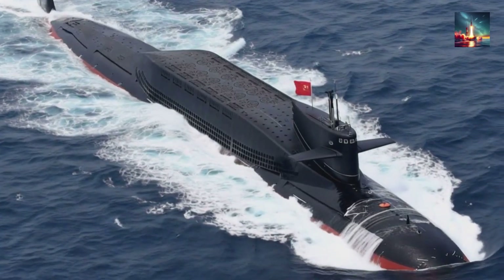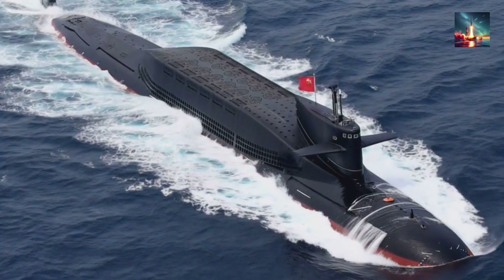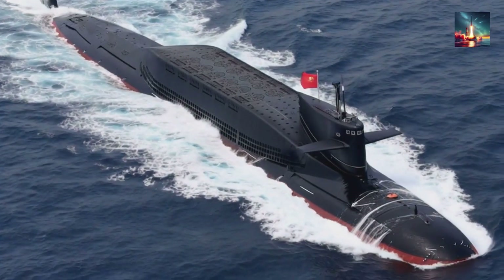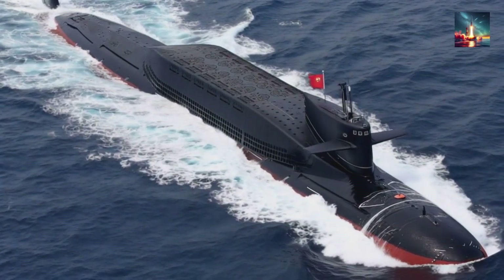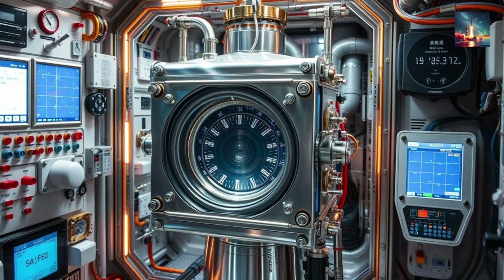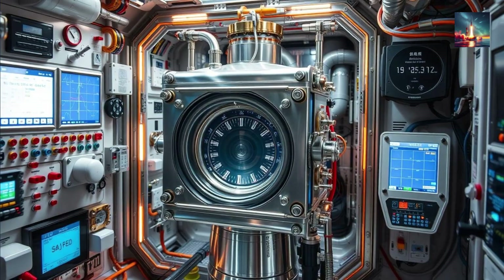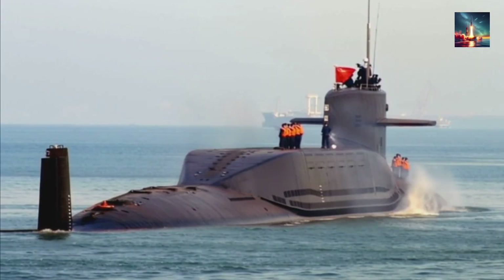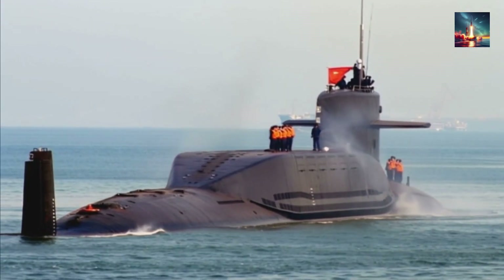Enhanced Operational Capabilities. The Type 094A variant, with a submerged displacement of 11,000 tons, a maximum speed of 30 knots, and an operational depth of 400 meters, offers improved performance over its predecessors. Upgrades include a modernized propulsion system with a pressurized water-cooled nuclear reactor, potentially incorporating quieter propeller technologies or pump-jet propulsion, which enhance speed and reduce acoustic signatures. These improvements allow for more effective patrols in contested waters like the South China Sea, where China conducts near-continuous deterrence missions.